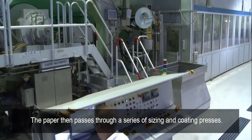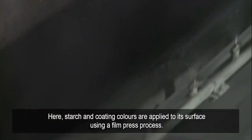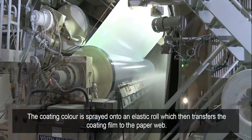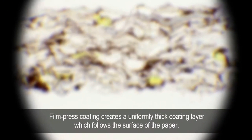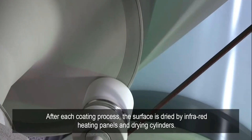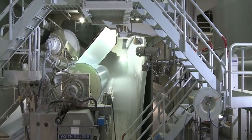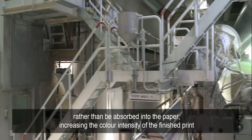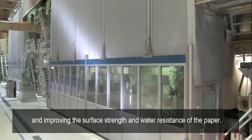The paper then passes through a series of sizing and coating presses. Here starch and coating colours are applied to its surface using a film-press process. The coating colour is sprayed onto an elastic roll, which then transfers the coating film to the paper web. Film-press coating creates a uniformly thick coating layer which follows the surface of the paper. After each coating process the surface is dried by infrared heating panels and drying cylinders. Setting the surface with sizing encourages printing inks to dry on the surface of the paper rather than be absorbed into it, increasing the colour intensity of the finished print and improving the surface strength and water resistance of the paper.